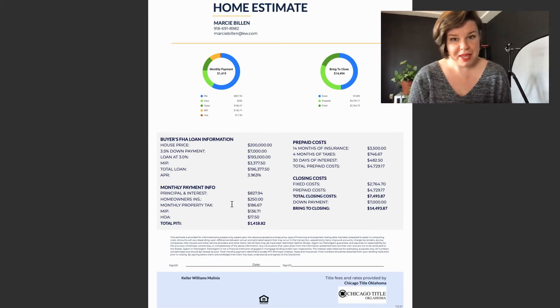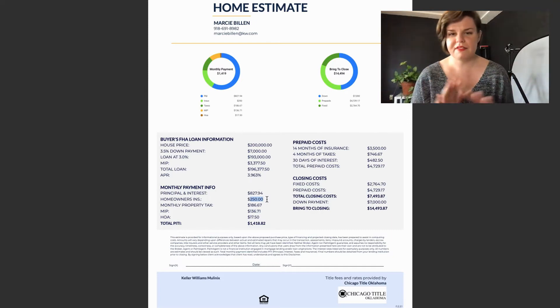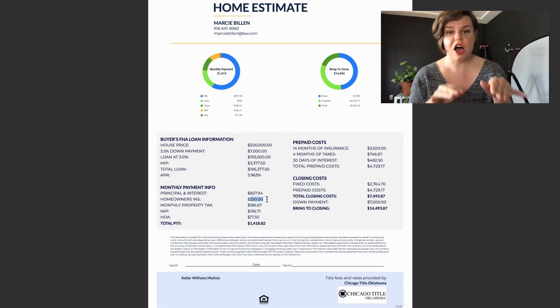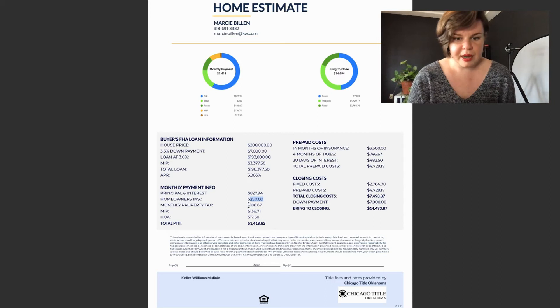Moving on to monthly payment info right here, we have your principal and interest monthly payment, then homeowner's insurance. Since this is a fictional house, it's based off a percentage used in these calculations, so typically yours is going to be lower. And then monthly property tax.